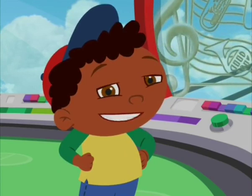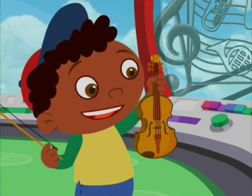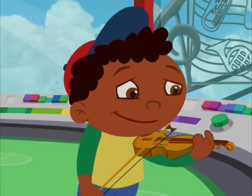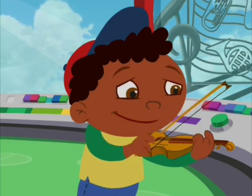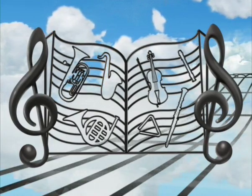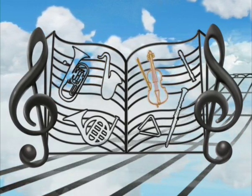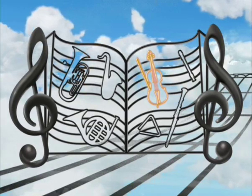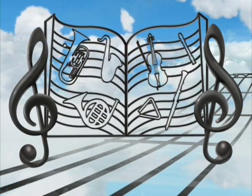I know what instrument that sounds like — it's a violin! Violins have four strings that you play with a bow. Now let's look carefully for a violin. Where is the violin hiding? There it is! And look — the gate of hidden instruments is starting to open!